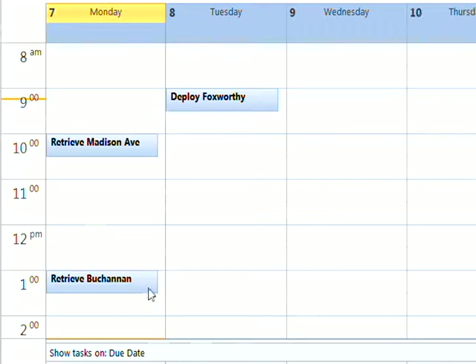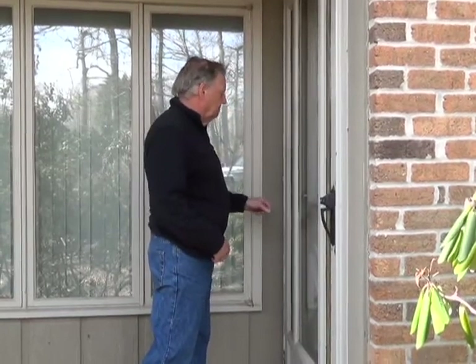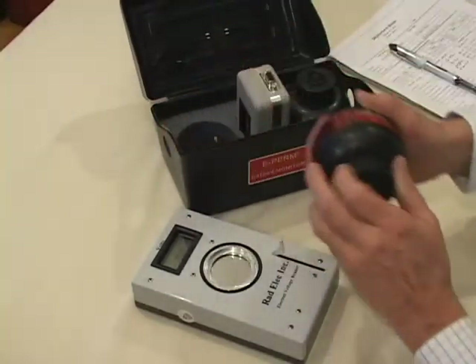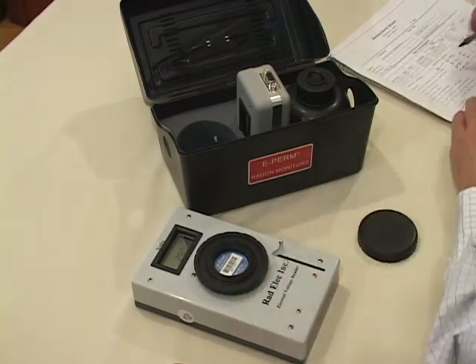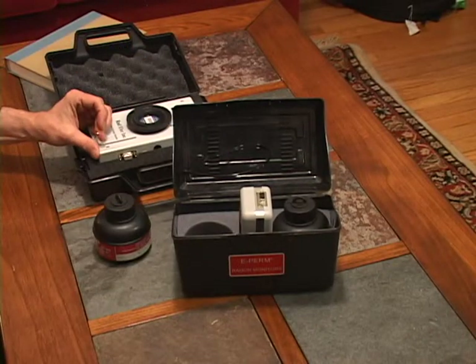Another advantage of the e-perm system is that tests can be extended beyond the planned period without loss of accuracy. This is extremely helpful when a client misses a pre-arranged retrieval appointment or bad weather slows you down — simply pick them up later and base your calculations on the actual deployment period. To calculate the result, remove the electrets from their chambers and read their final voltage. This can be done in your office or, due to its portability, even at the job site for immediate results.